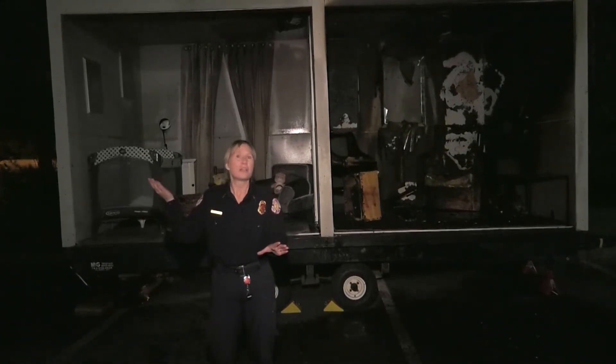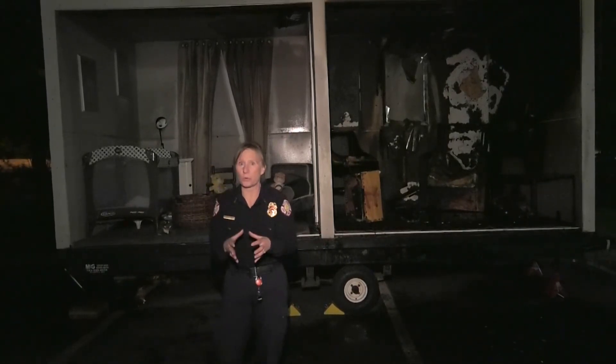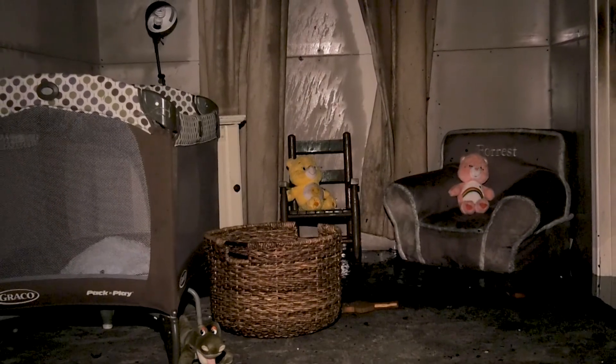So if you fall asleep in the den, you fall asleep in the guest room — close the door before you doze. And again, one door is the difference between hot, black, icky smoke and getting up and having coffee.